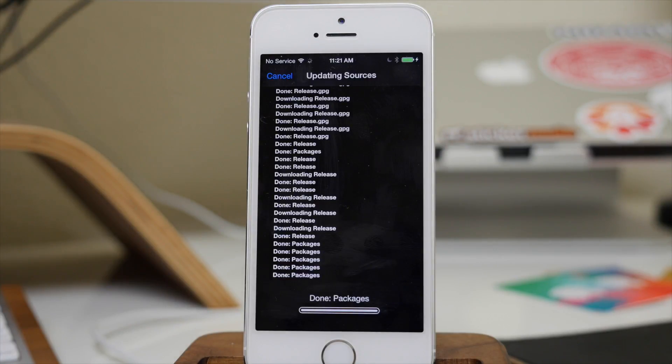That's really all there is to it. This is going to fix hopefully all the issues that you have. It's going to update the UI kit tools as well as upgrade Cydia to 1.1.18, and hopefully you won't have any more issues with your jailbreak.